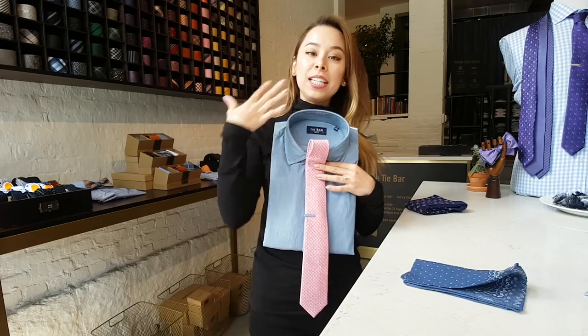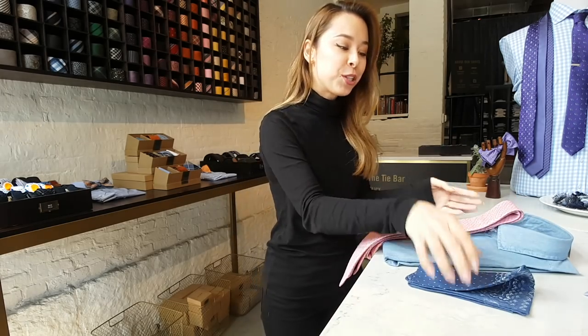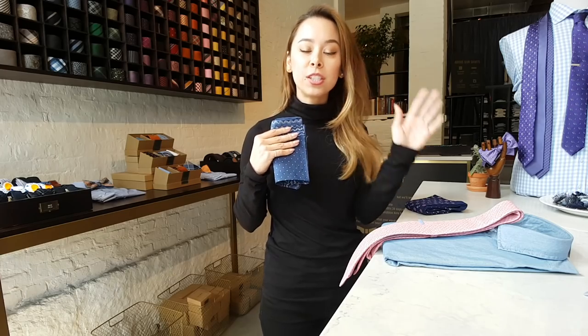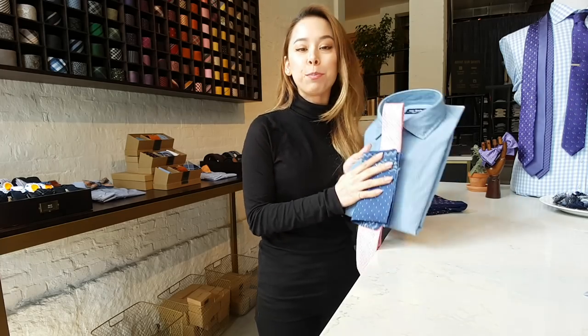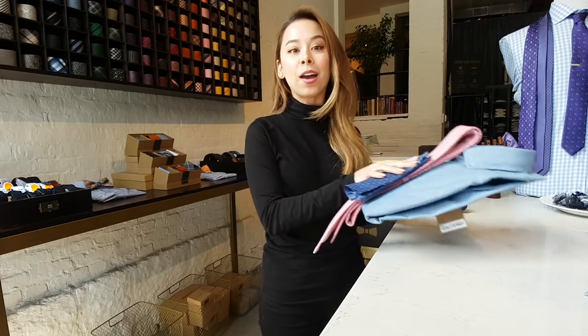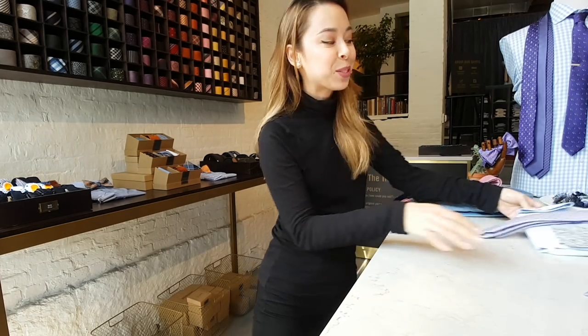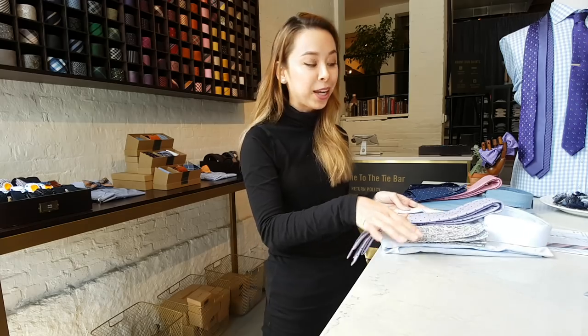To finish it all off, I've got this really fun blue linen handkerchief — it really just finishes the entire look. So we've got this blue and pink color scheme going on. Everything I'm about to talk about and show you, I'm going to list in my article, so be sure to check that out for details on where to buy these items.